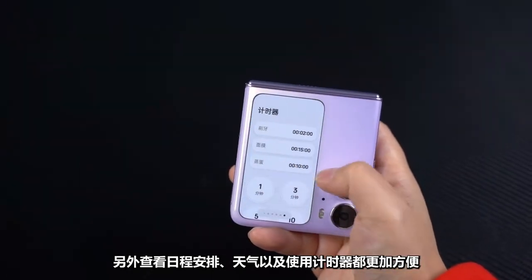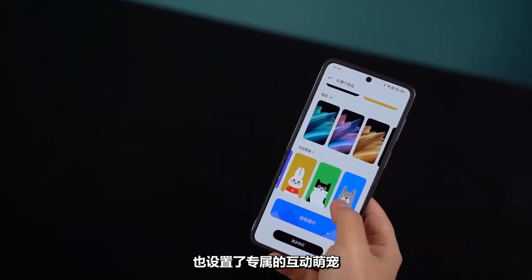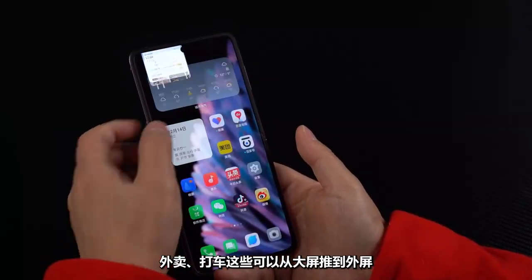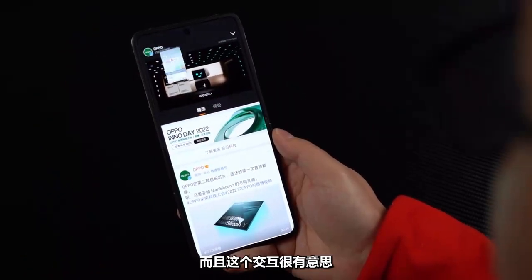An exclusive interactive virtual pet has been set up, which will show different facial expressions. You can also customize pictures for takeaway orders or taxi rides. These can all be pushed from the main screen to the external screen, and displaying content on the external screen does not affect use of the internal screen. This interaction is very interesting.